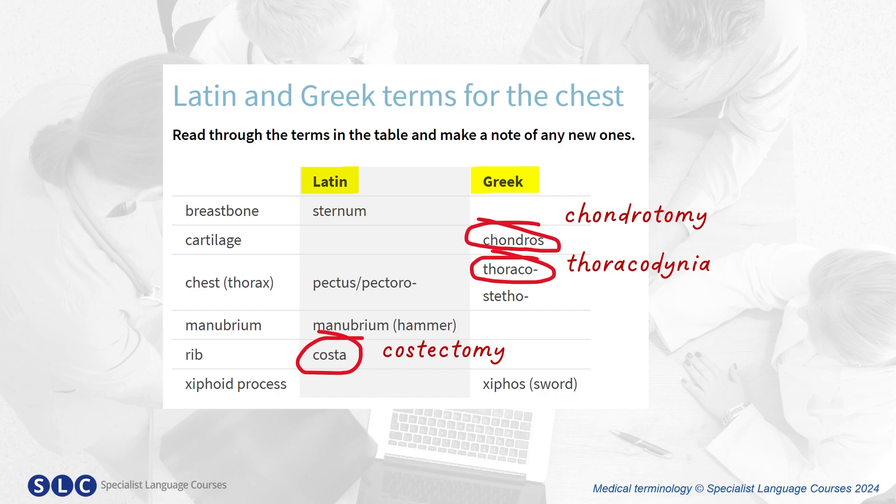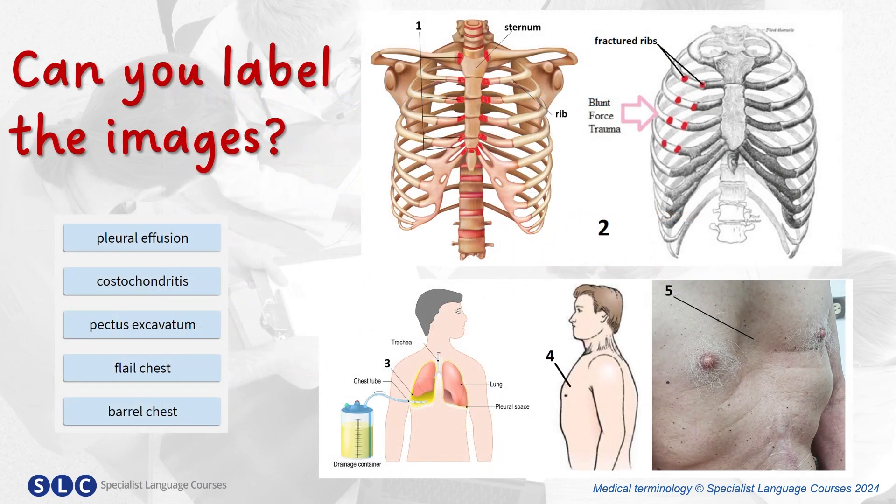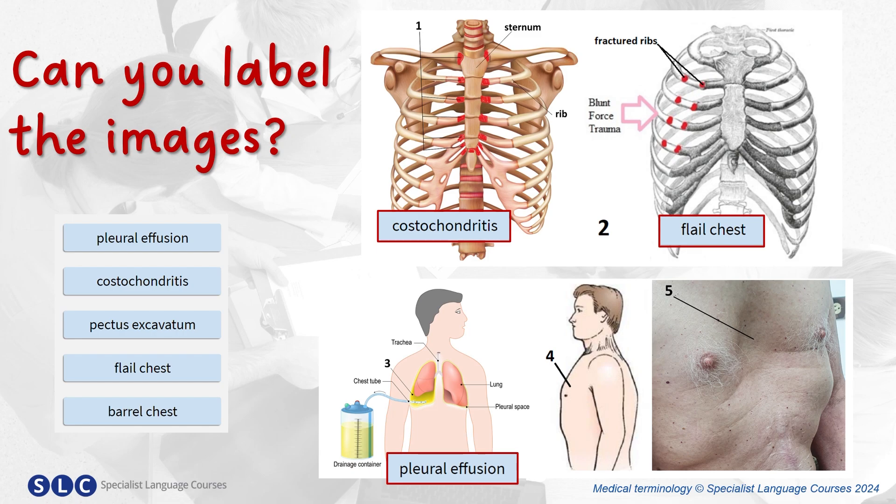Do you know any more? Take a look at these images. Can you label them? And here are the answers: costochondritis, flail chest, pleural effusion, barrel chest, pectus excavatum.